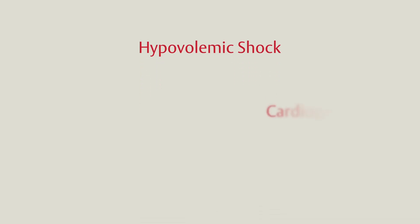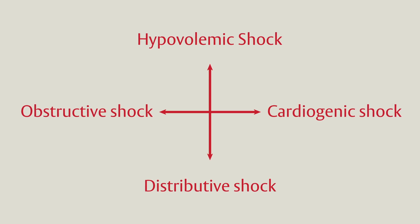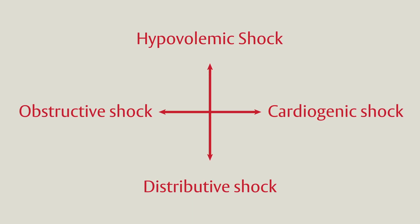Acute hypovolemia is a common cause of shock in clinical practice. As a pure form of acute shock, it also provides an instructive model to demonstrate the physiologic mechanisms of compensation and associated clinical markers. Many of the concepts we will cover in this video can also be applied to the other forms of shock.